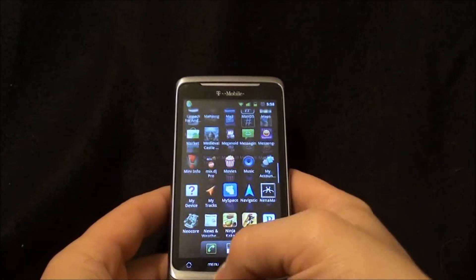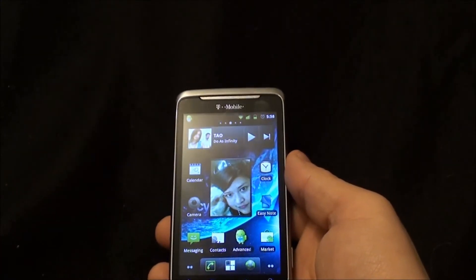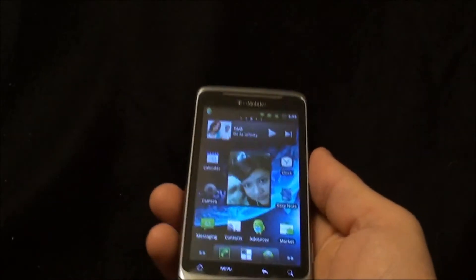All in all, this is going to be my daily driver. It works really well. I haven't had any forced closes. It's extremely snappy.